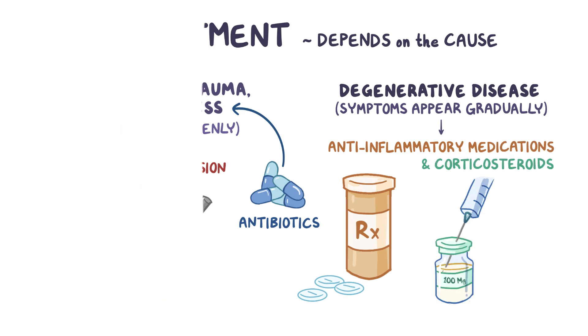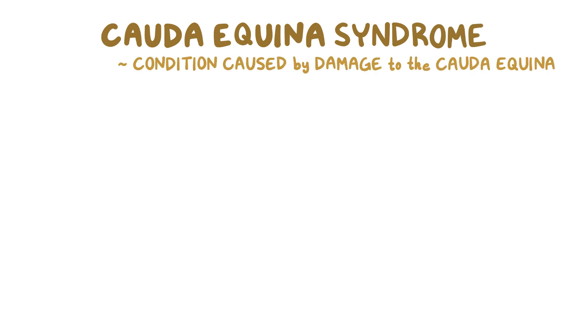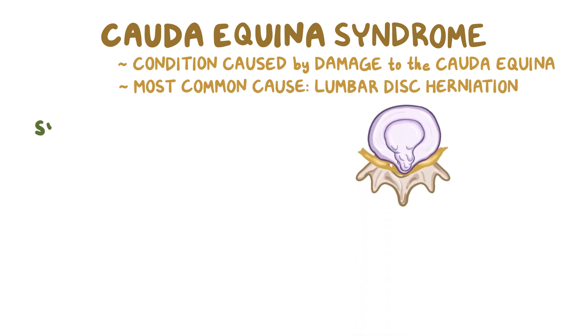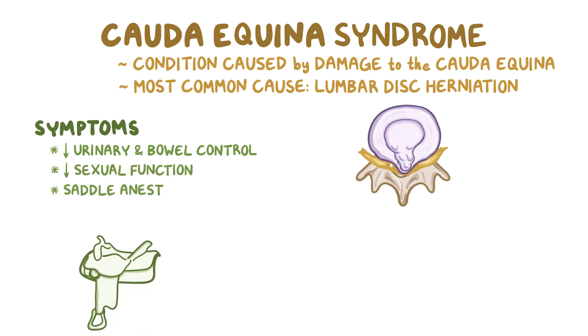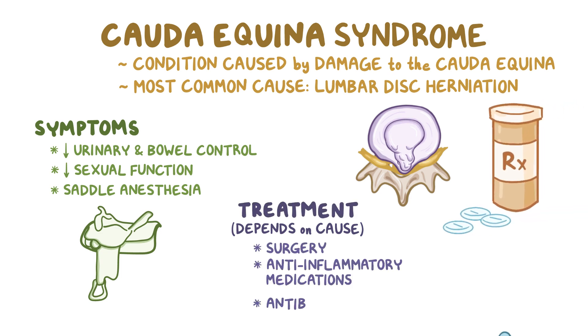As a quick recap, cauda equina syndrome is a condition caused by damage or compression to the nerves of the cauda equina. The most common cause is lumbar disc herniation, and typical symptoms include decreased urinary and bowel control, decreased sexual function, and saddle anesthesia. Depending on the cause, it can be treated surgically, as well as by anti-inflammatory medications or antibiotics.